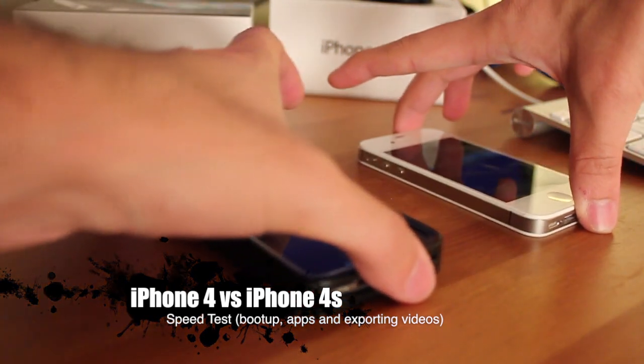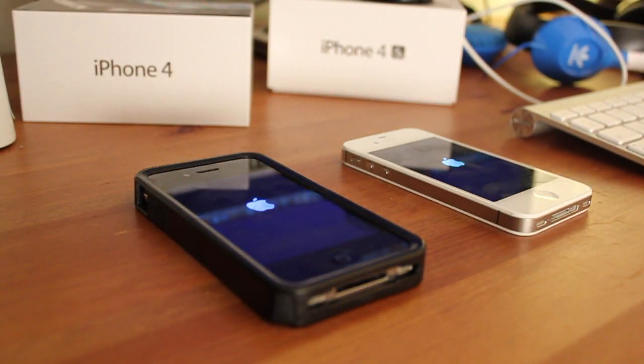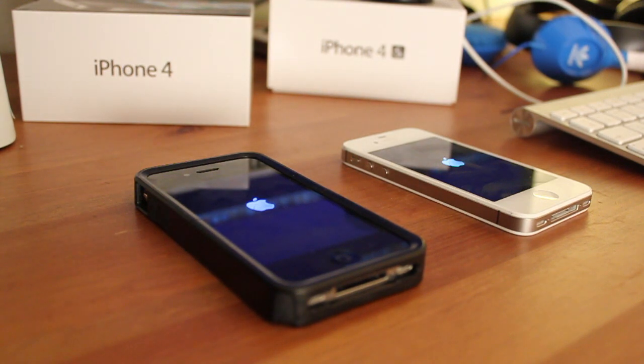Starting off, let's do a boot-up test at the same time. The iPhone 4S kind of had the Apple logo up at the same time. The iPhone 4S of course has the A5 chip, faster processor, 512 MB RAM. Both have the same apps installed, so don't think the iPhone 4S is empty or doesn't have anything. Both have the same contacts, email accounts, and applications — and it'll be kind of funny if the iPhone 4 wins.